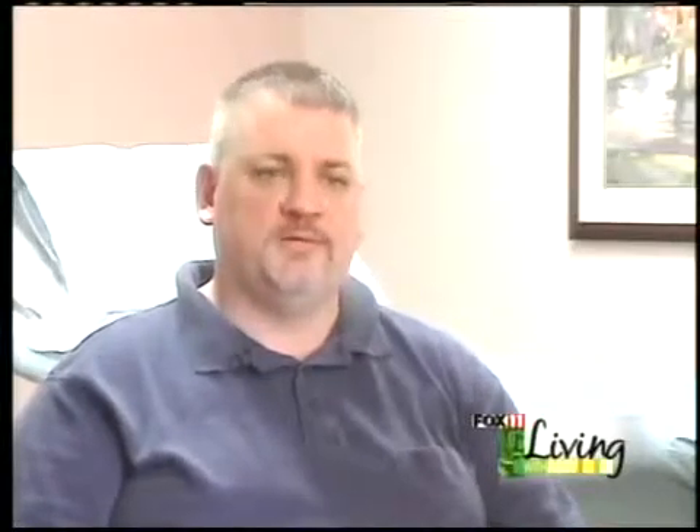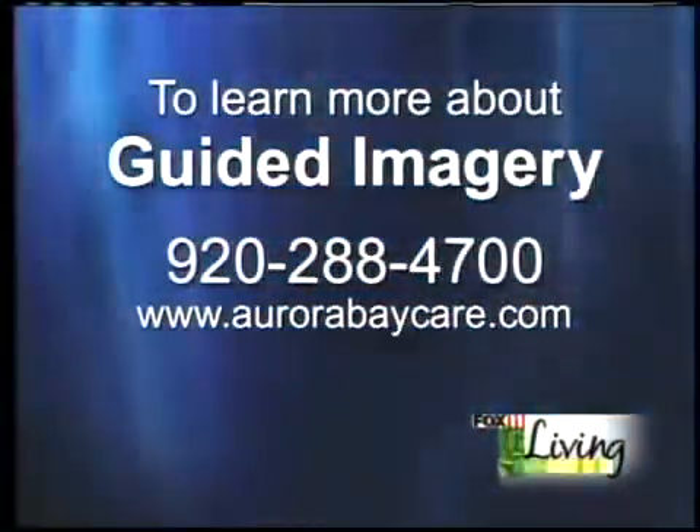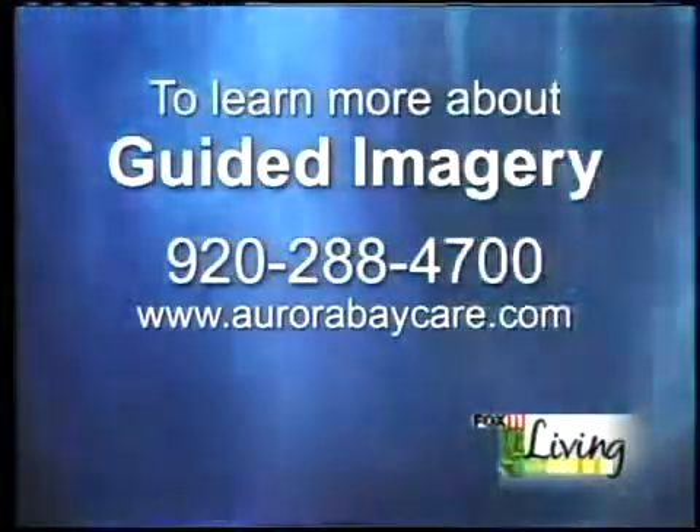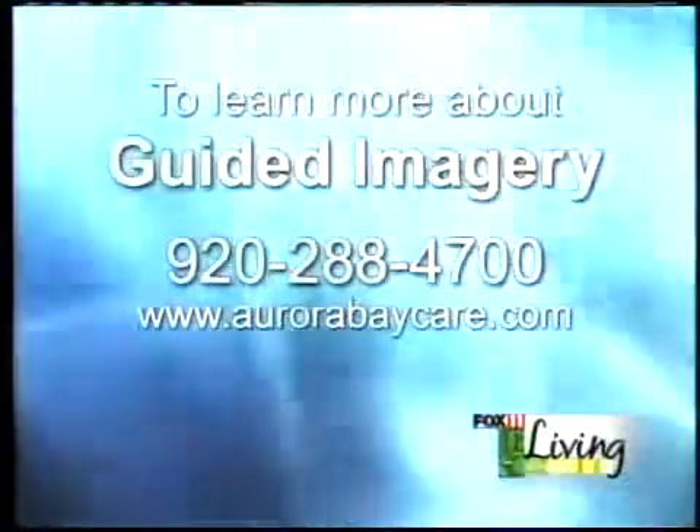I've seen people who have come out of surgery using this program sitting up and talking in a very short period of time, and they just appreciate the fact that it's finally focusing back in on the person again. Technology is important, but sometimes we forget about who we are and that we want to be treated as a human being. This program is free of cost for anybody having surgery. You can call us at 288-4700, which will bring you to the rehab department, and you can ask about guided imagery.